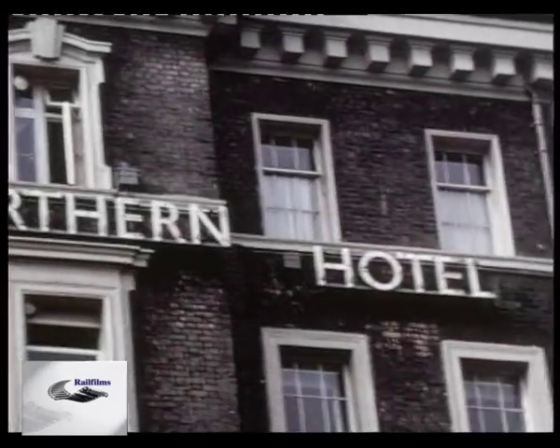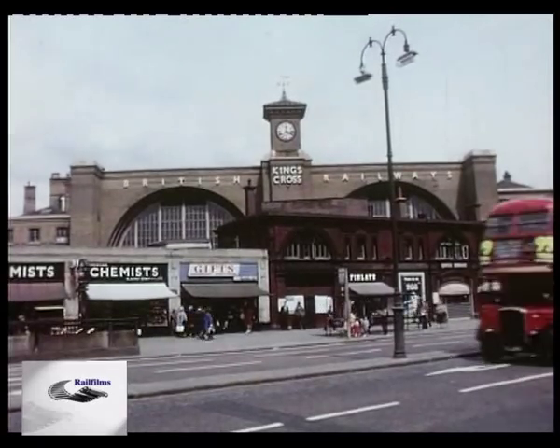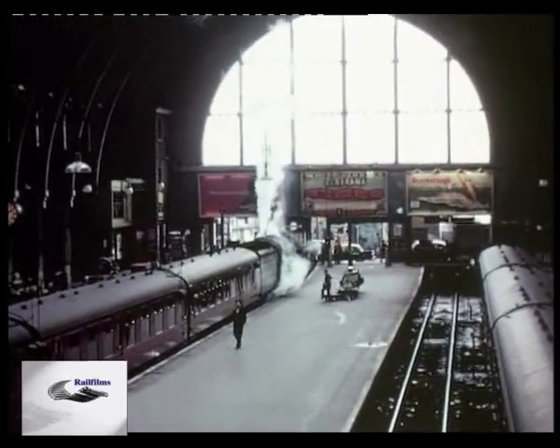Our journey of remembrance commences at London King's Cross Station, headquarters of the LNER and the Great Northern before it, which had opened it on the 14th of October 1852.